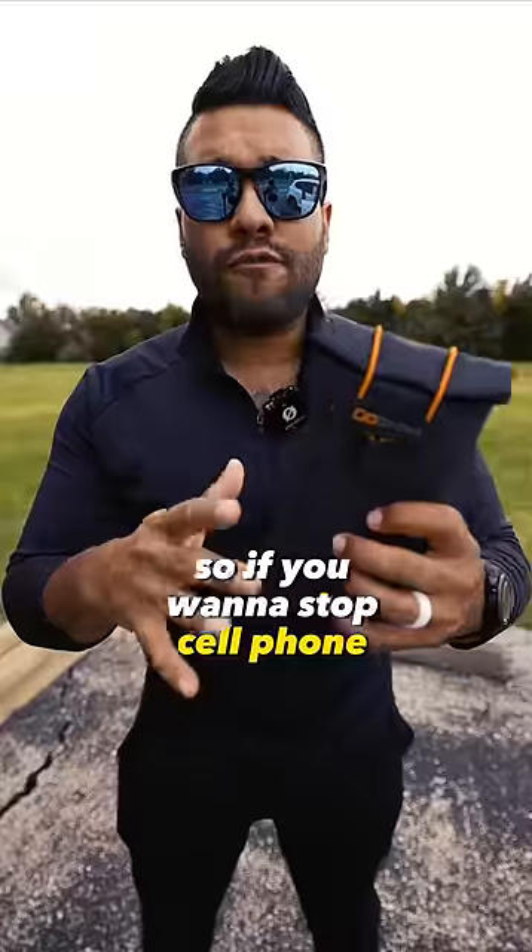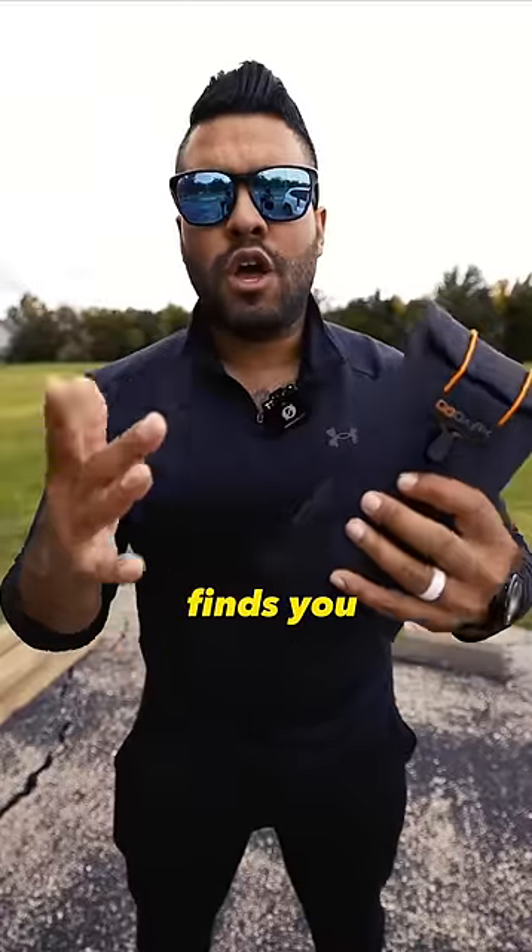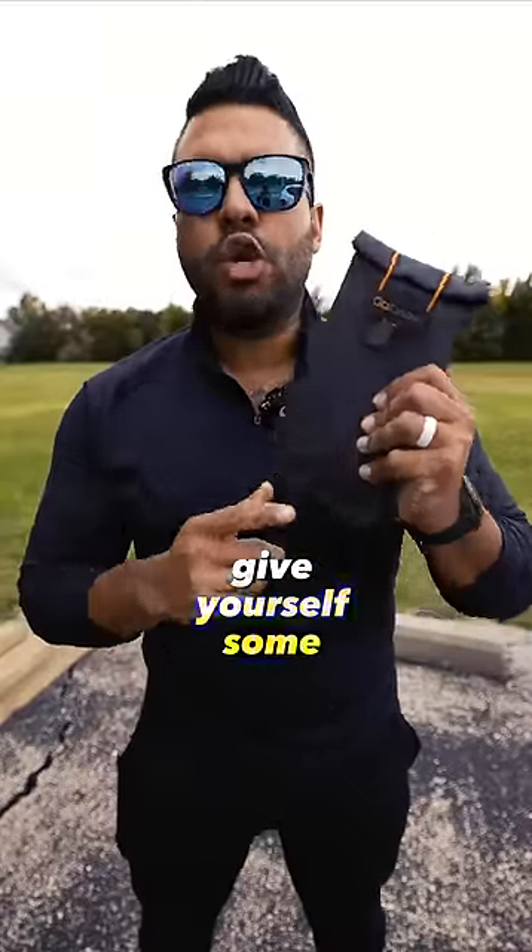So if you want to stop cell phone tracking and GPS tracking on your phone so nobody finds you, go to the link in my bio and get yourself some Go Dark bags.